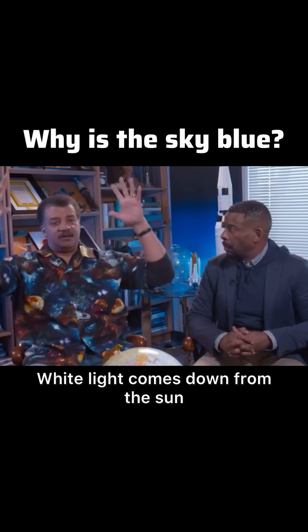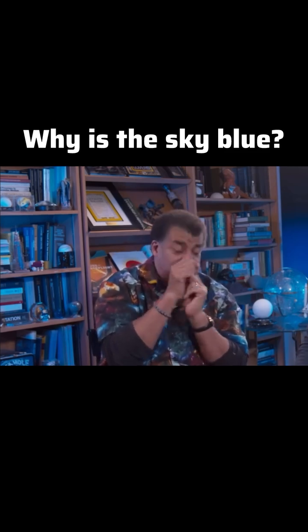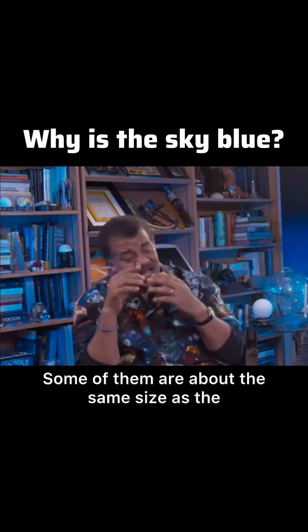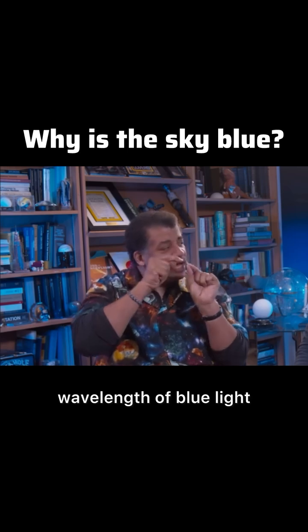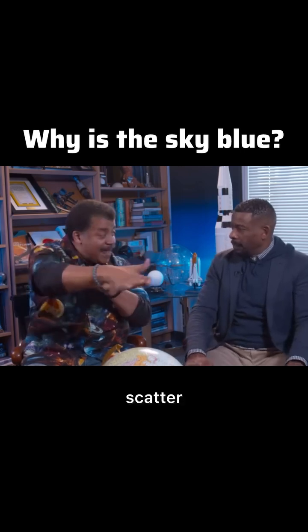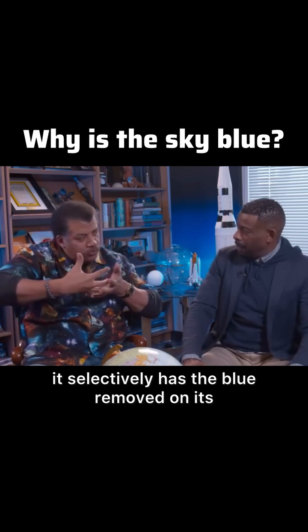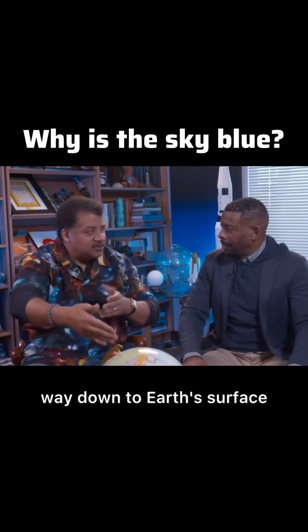Now, here's what happens. White light comes down from the sun. The particles in the atmosphere — some of them are about the same size as the wavelength of blue light. If you have a particle, it'll reflect or scatter, so that light doesn't make it straight through. Light from the sun selectively has the blue removed on its way down to Earth's surface.